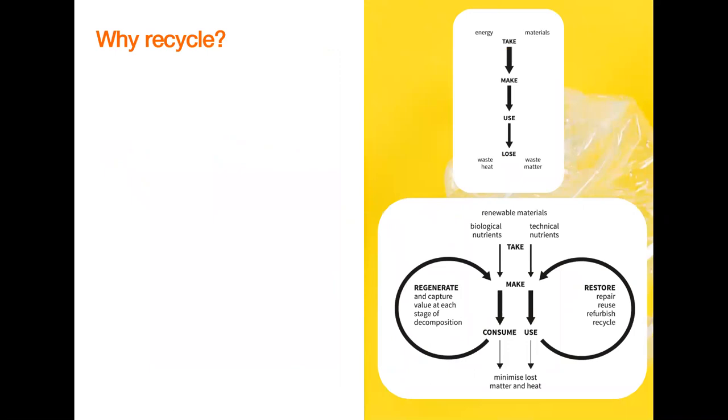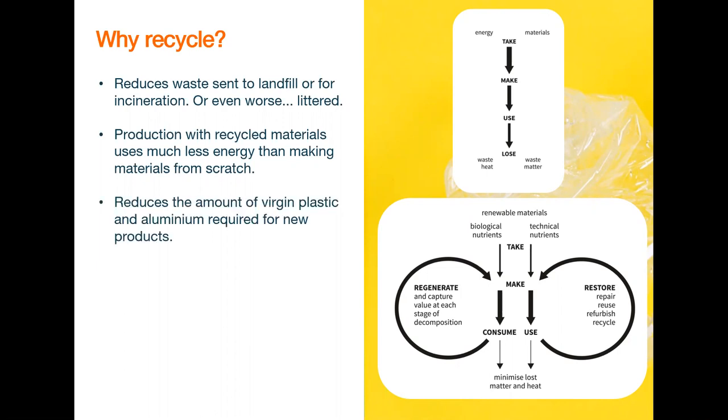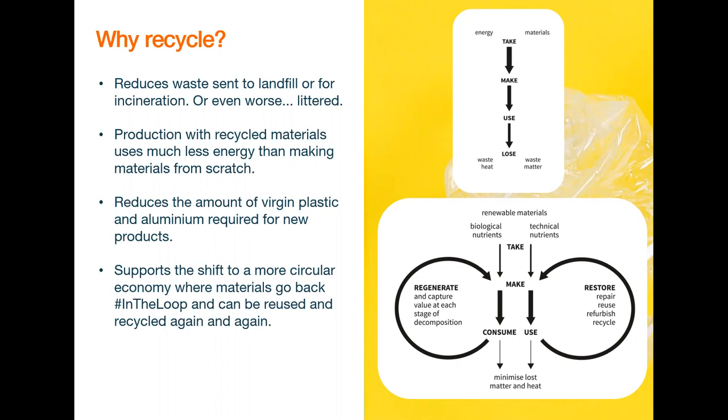So why should we recycle? Well, it reduces waste sent to landfill or incineration, or even worse, littered. It takes less energy to make things out of recycled materials and reduces the amount of plastics and aluminium required to make new products. It supports the circular economy, minimizing the amount of virgin resources we have to take from our planet. And of course, when we recycle, we feel good about it too.